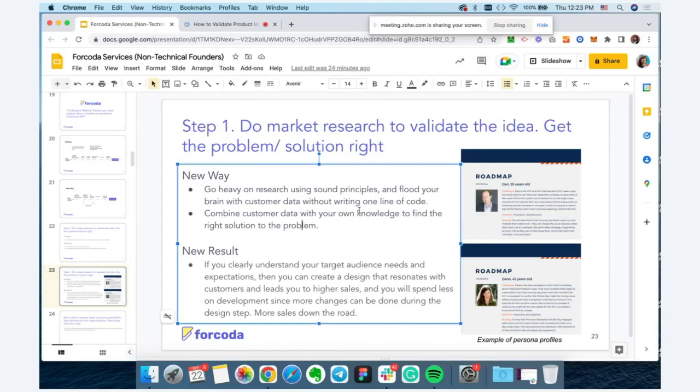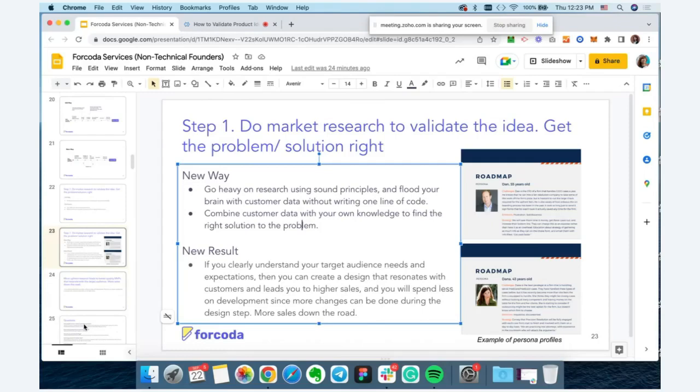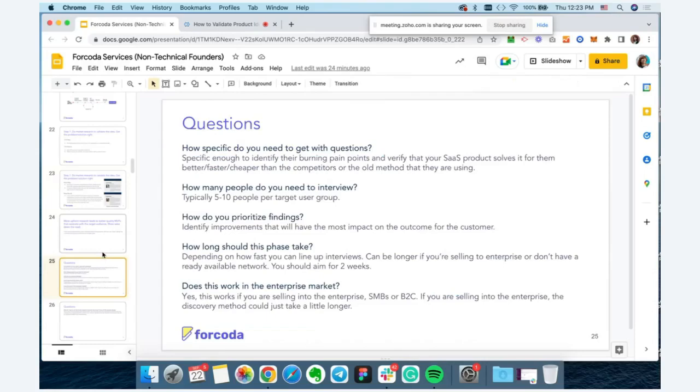As a result, you clearly understand your target audience's needs and expectations, and you create a design and product that resonates with customers — leading to higher sales. You'll spend less time and money on development and making changes down the line. Here are some examples of user persona profiles. For user interviews, I also have some FAQ questions we can revisit at the end if we have time.